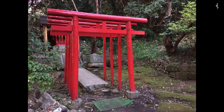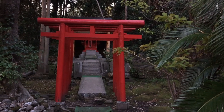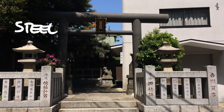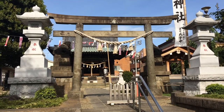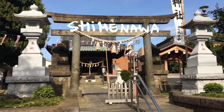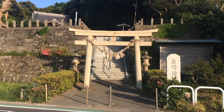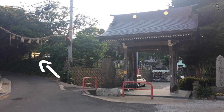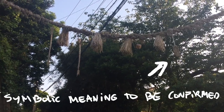Originally Shinmei torii were made from wood, either painted red. This one is made from stone and this one is steel. Some of these gates are decorated with shimenawa, a rope made from rice straw, used in Shinto purification rituals. I like this one — it's just stretched over a road. It even has a shoe hanging off it.